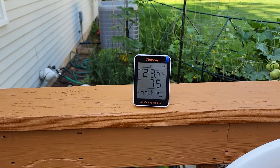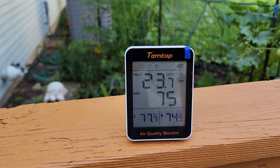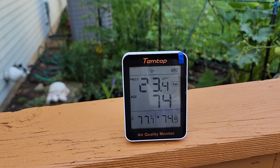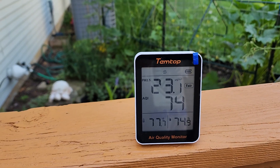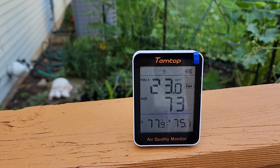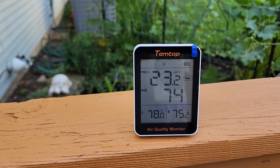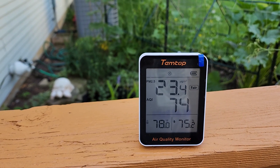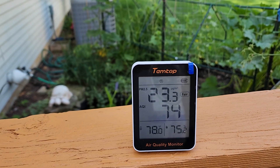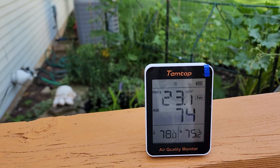We're outside now and we've got an AQI of 75, which is worse than what was reported on the weather report, with a PM 2.5 reading of 23. This is just walking out through the sliding glass door onto the deck. So outside I'm getting a 74 AQI, and inside it was something like 14.